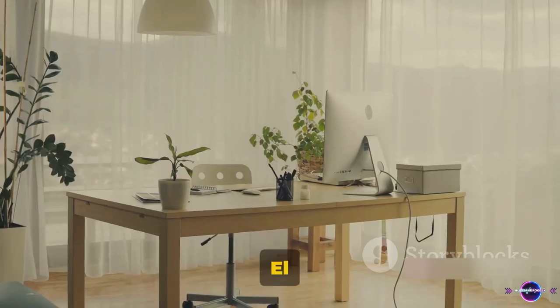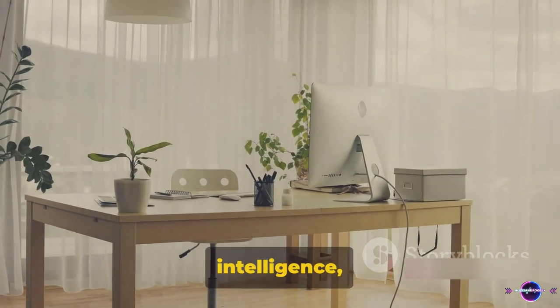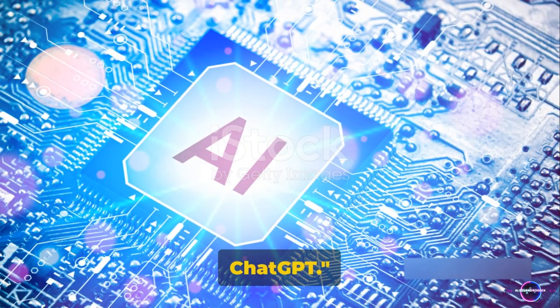Hello everyone, this is Alessandro El-Sharkawi, and today we're diving into the world of artificial intelligence, focusing on ChatGPT.